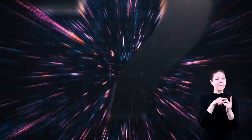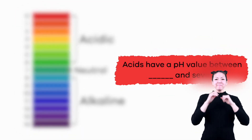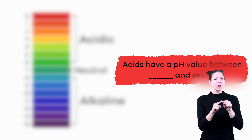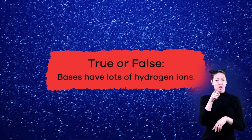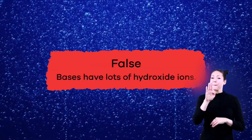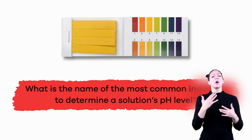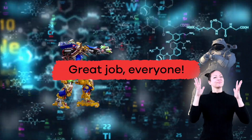Now that we have learned about acids and bases, let's review. Fill in the blank: acids have a pH value between blank and seven. Zero! True or false: bases have lots of hydrogen ions. False — bases have lots of hydroxide ions. What is the name of the most common indicator used to determine a solution's pH level? Litmus. Great job everyone!